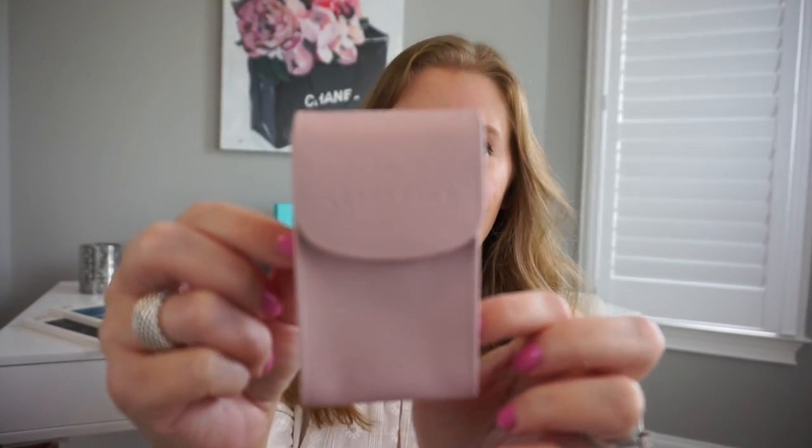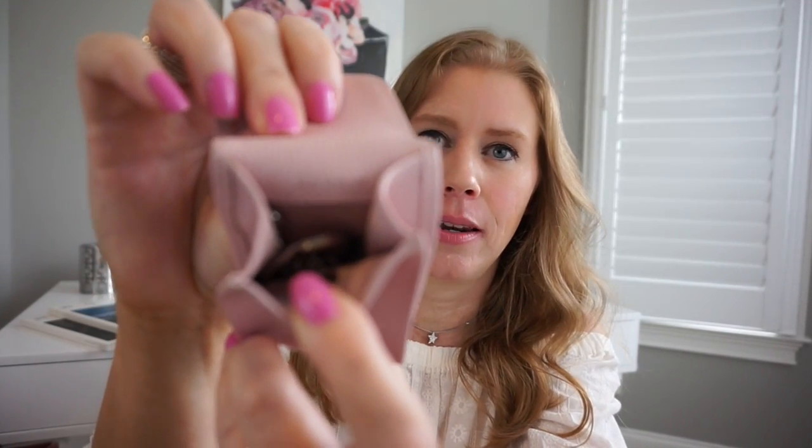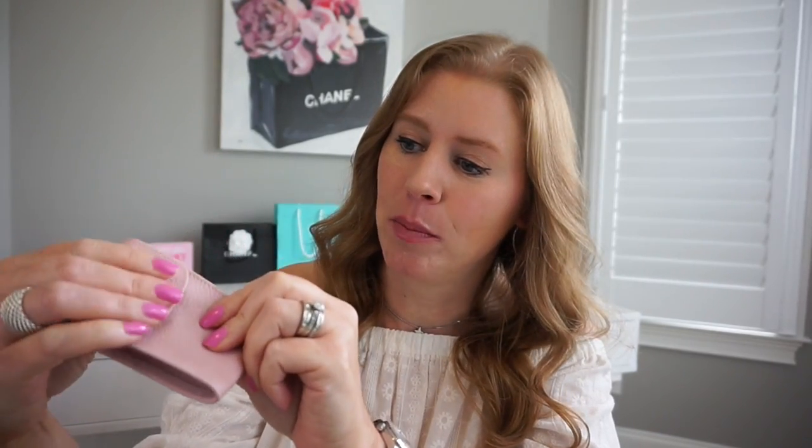And then the key pouch, which also says Longchamp. This is one of the few pieces that actually says made in France. I do have keys on the little key clip and I usually put my car key in here as well. Love this little piece.